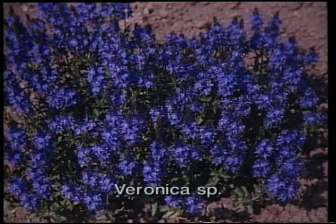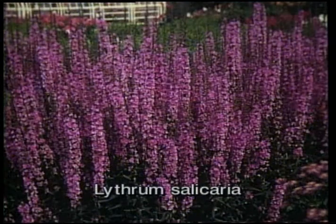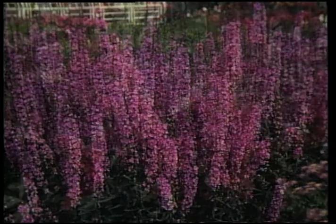Let's take a look at herbaceous plants. Perennial flowers exist in a multitude of varieties that blossom at different times of the year.